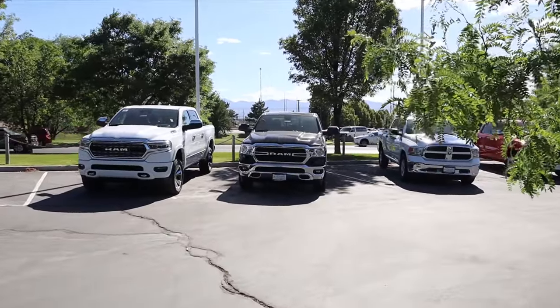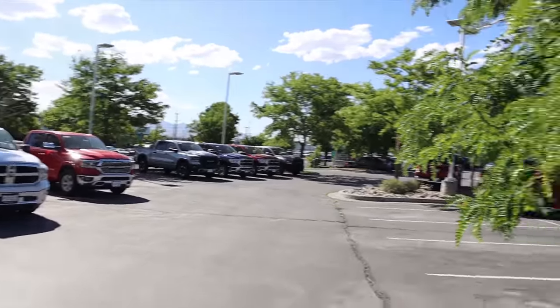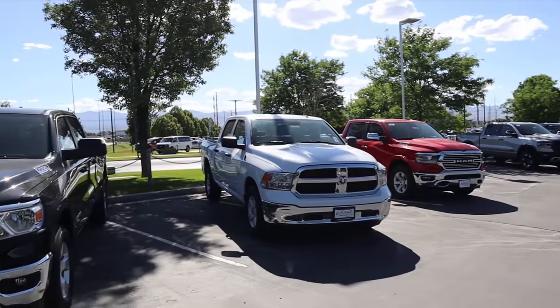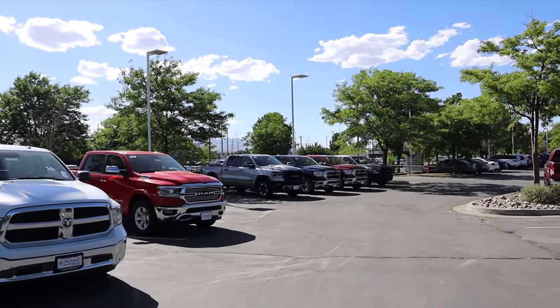I mean it's not like they have hundreds of trucks — not that many — but still, a year ago this lot would have been completely empty, whereas now there are some options to choose from if you came down here. Part of the reason these trucks are here is potentially the packages they have on them. The Ram Classic Edition is still popular but not as popular as it used to be since it's the old body style. This Warlock is a quad cab, and a lot of people are looking for the bigger cab, so that could be why that truck is here.